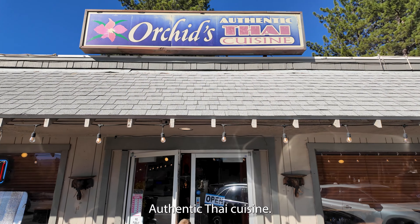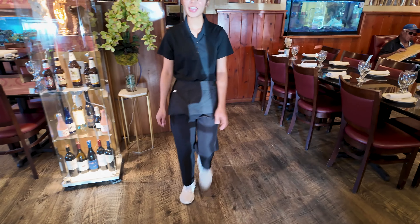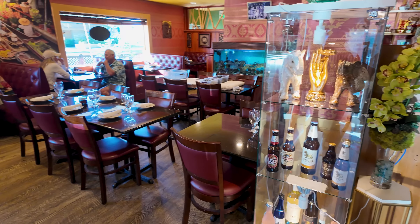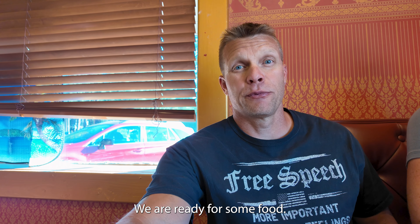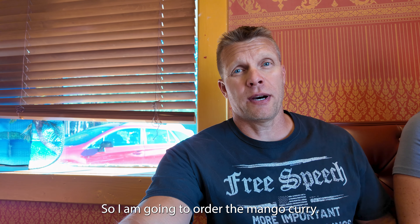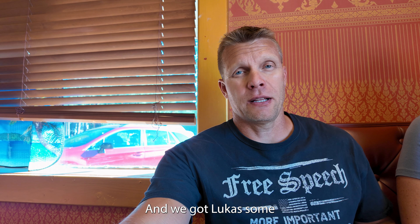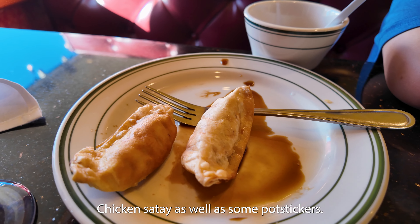Let's try Orchid's Authentic Thai Cuisine. We are ready for some food. I'm going to order the mango curry, and we got Lucas some chicken satay as well as some pot stickers. And we have tom kha coming as well.